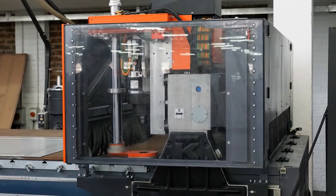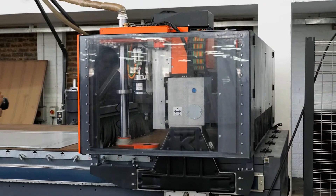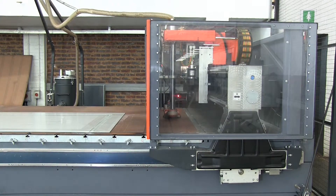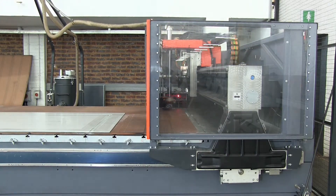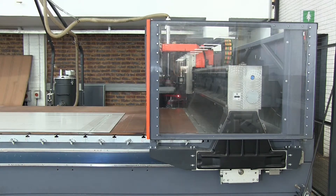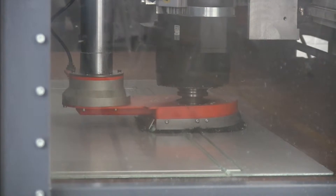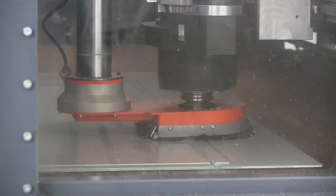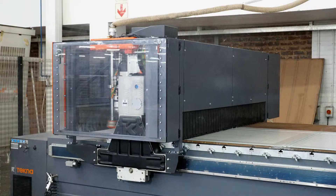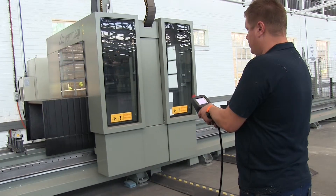The electro spindle is equipped with a built-in swarf extraction comprising a suction system connected to an industrial extractor. The extraction system effectively removes most of the dust and swarf produced during machining, maintaining a clean working environment and ensuring high-performance clamping.